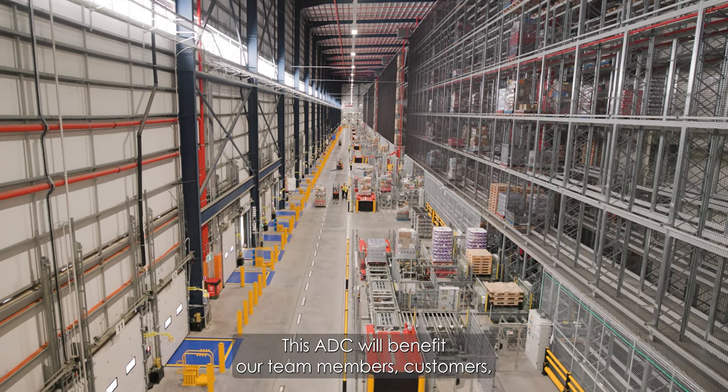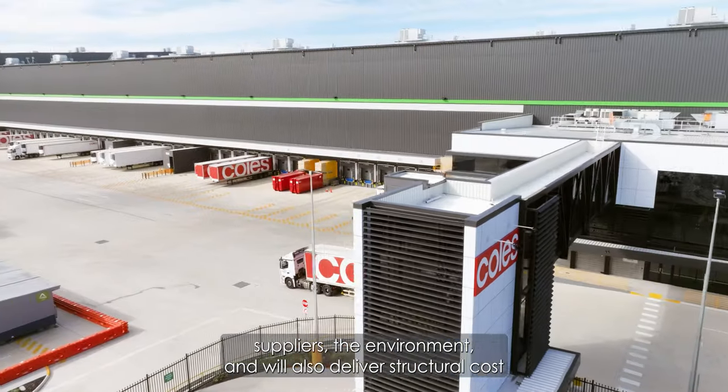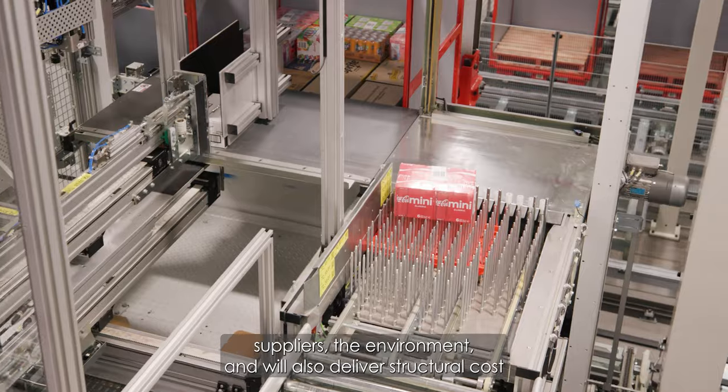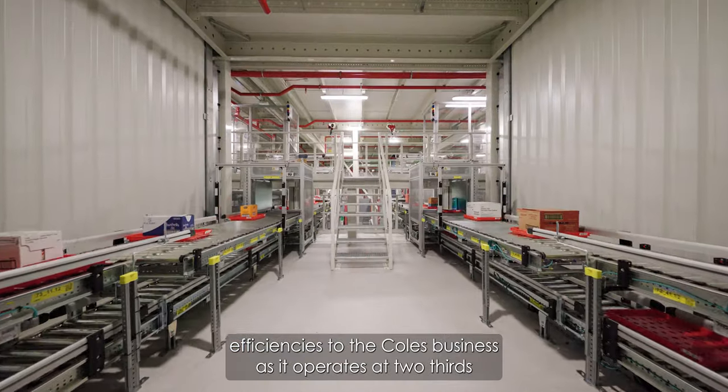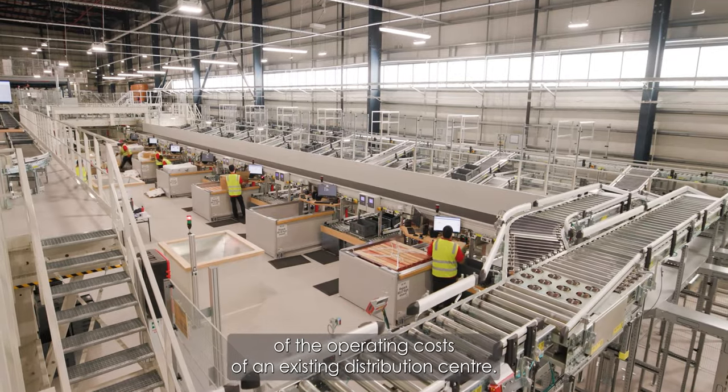This ADC will benefit our team members, customers, suppliers, and the environment, and will also deliver structural cost efficiencies to the Coles business, as it operates at two-thirds of the operating costs of an existing distribution centre.